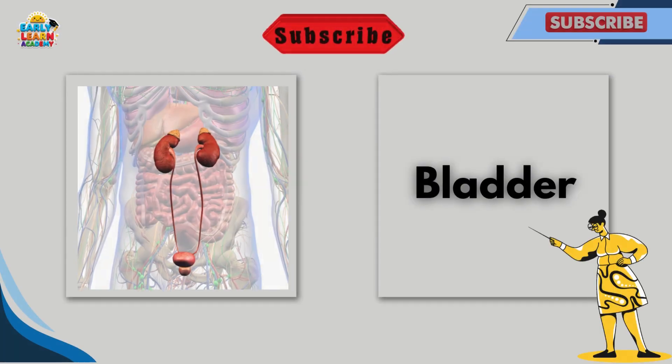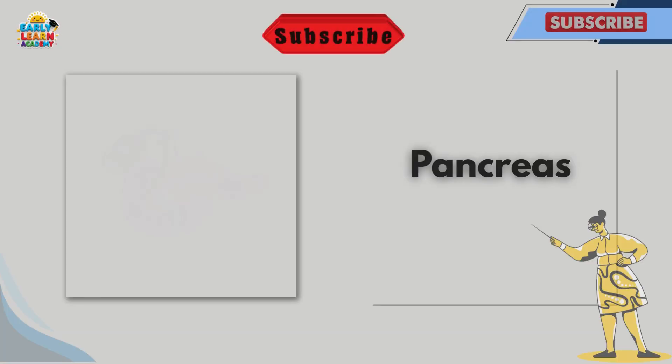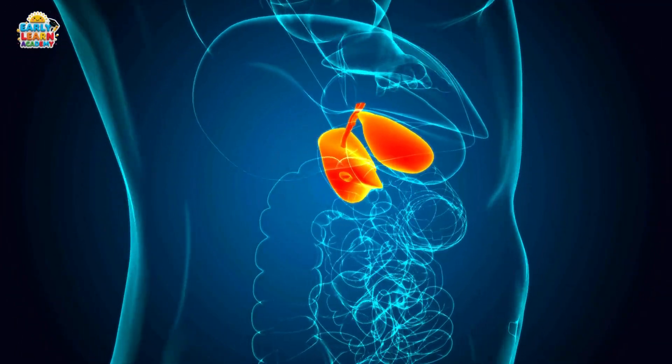This is the bladder. The bladder stores urine until we go to the bathroom. This is the pancreas. The pancreas helps digest food and controls sugar in the blood.